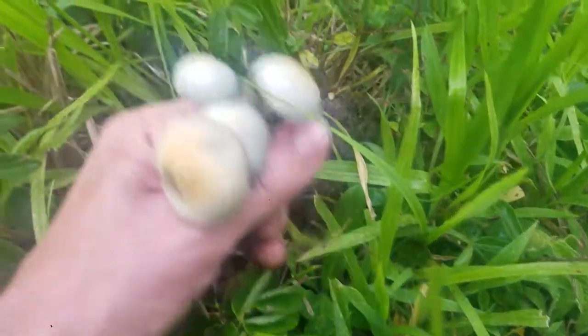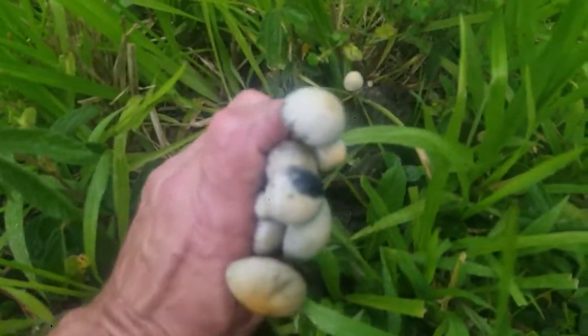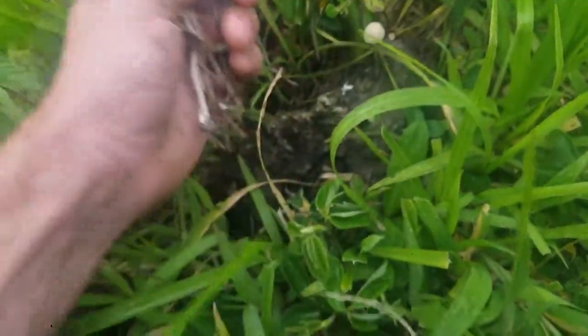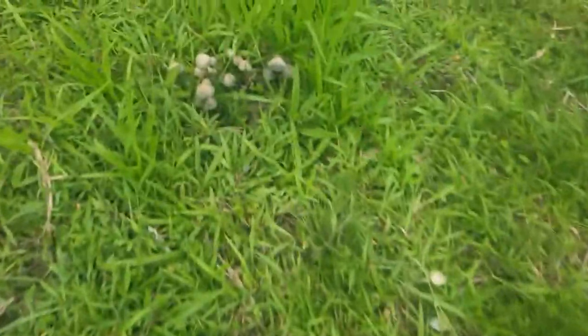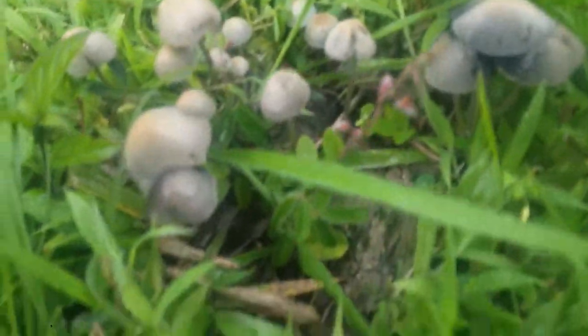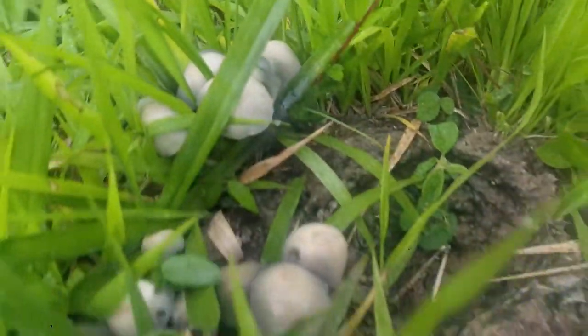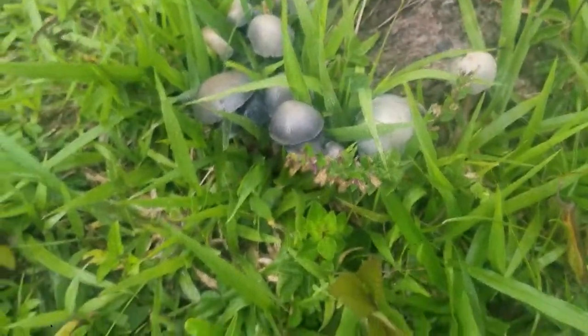A lot of people say it's their favorite in terms of the effects and I would agree. You're going to notice the black spores — it's a very heavy sporing mushroom. I'm just going to walk for a few feet... oh look at that — maybe almost a half ounce dry. And here is another cluster. This is pretty much how this is going to go for the entirety of this field.